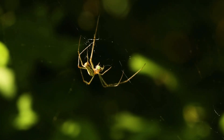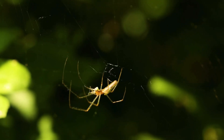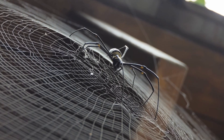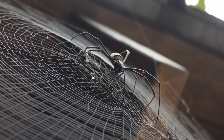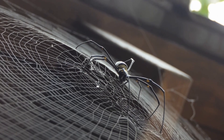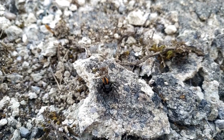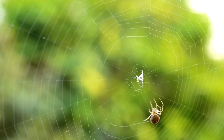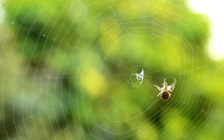Spiders are able to live just about anywhere. They do well in all types of habitats, but they do have to find shelter when the weather gets colder. Their body colours help them blend in well to their surroundings. Spiders build webs to catch small insects to eat.